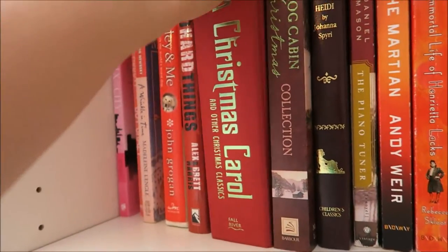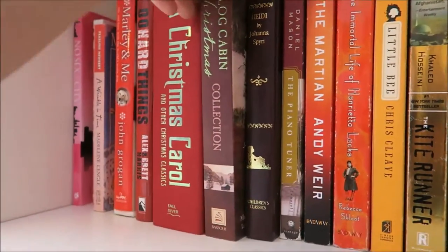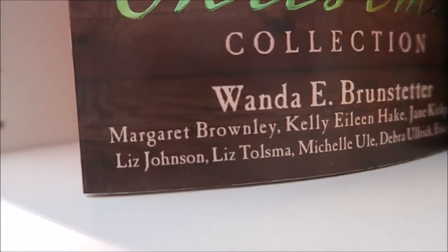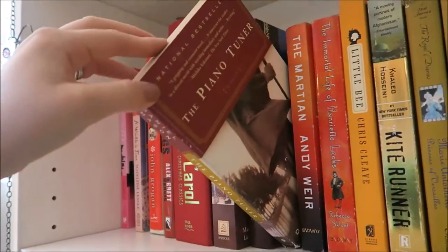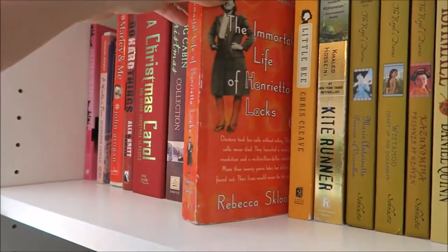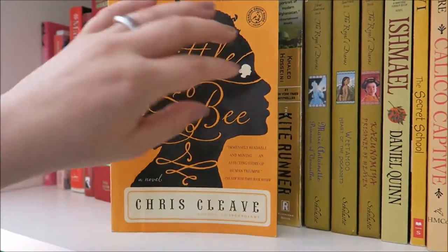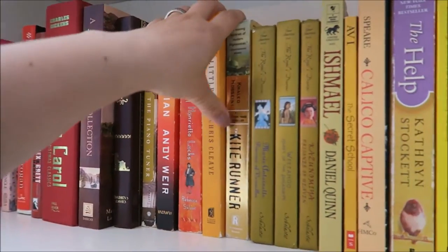I never finished reading A Christmas Carol, but it's actually — let's do this real quick — you open it up and there's a secret compartment! This is something my sister gave me for Christmas, and I'm very happy about it, but also it hurt my heart a little bit. I have a Log Cabin Christmas collection, Heidi, The Piano Tuner by Daniel Mason, The Martian by Andy Weir, and The Immortal Life of Henrietta Lacks by Rebecca Skloot.